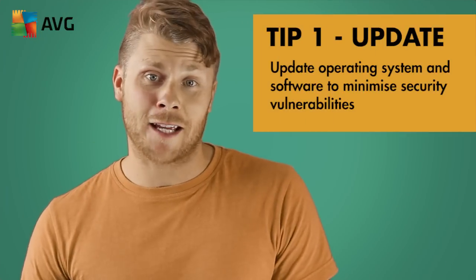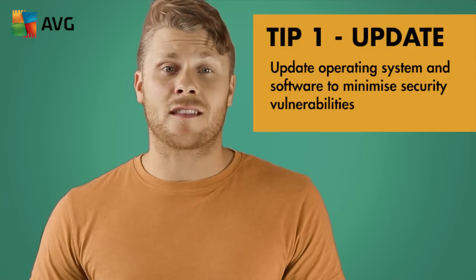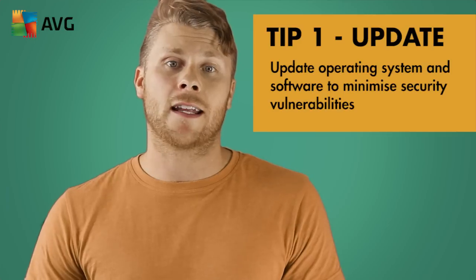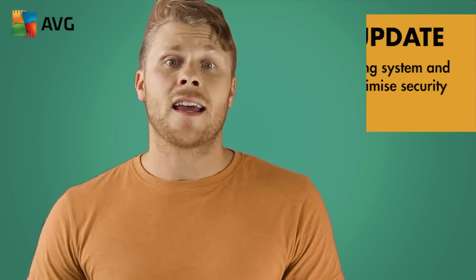Tip one: software updates. These are super important because your software is often updated with patches that minimise vulnerabilities in the software and help to protect you online. Take the time to update all of your software, including browsers and antivirus.